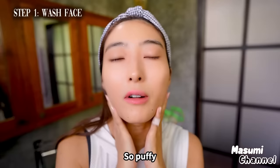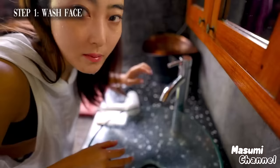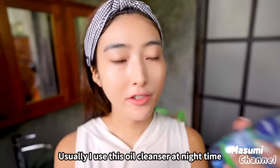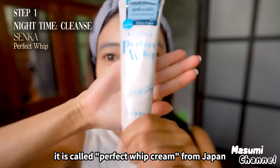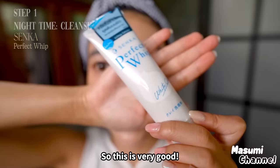I wash my face first. I use this cleanser. Not removing makeup can really damage my skin, so I normally spend more time on cleansing my face. I bought this in Thailand but it's Perfect Whip Cream from Japan. This will really help the skin and make my skin brighter and more radiant.